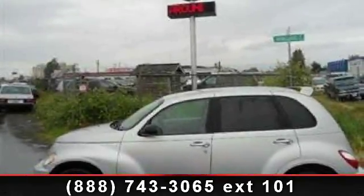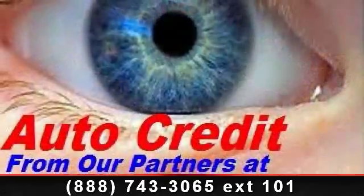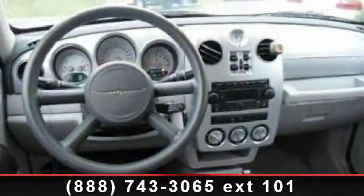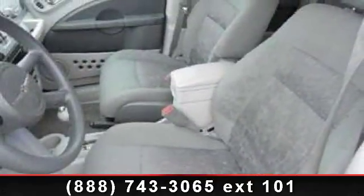Step into the 2007 Chrysler PT Cruiser Touring. If you are looking for a first-rate auto, this one could be yours today. This vehicle comes with a reliable 4-cylinder engine connected to a smooth shifting automatic transmission.